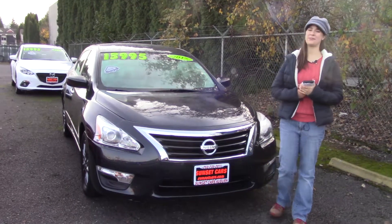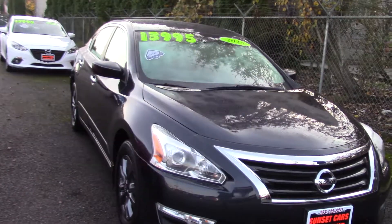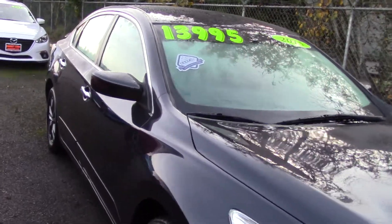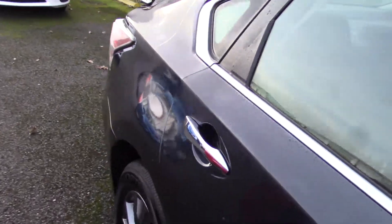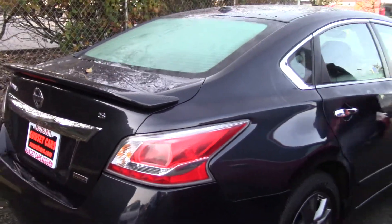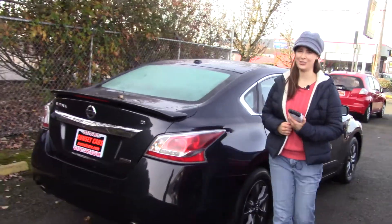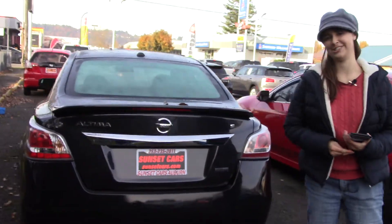Hi there! This is Jordan with Sunset Cars of Auburn, and this is our 2015 Nissan Altima 2.5S, stock number 98579. If you type that number in on our website, sunsetcars.com, you're going to get to see the full list of features that this car has, but this is really one that's worth coming and seeing in person.